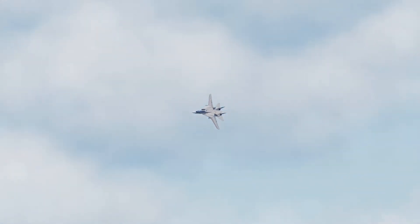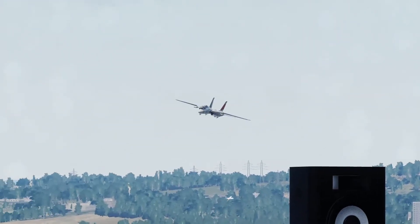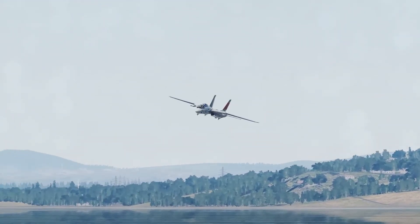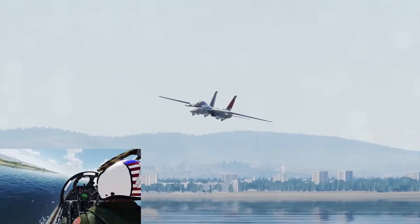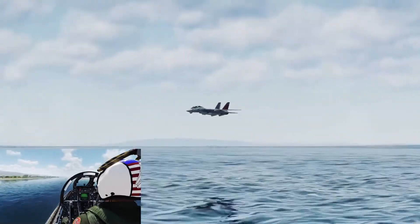Greetings, Virtual Beach Blast! My name is Chris Stryker Curtis, and it's my extreme pleasure to announce for you today your 2020 Virtual F-14B demonstration. There it is — the mighty Tomcat walls out low-level, ladies and gentlemen: the F-14B demonstration.